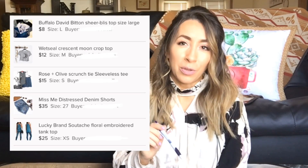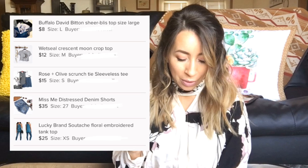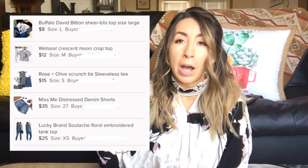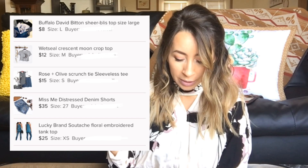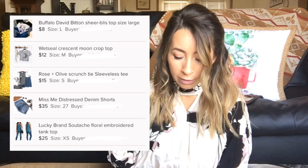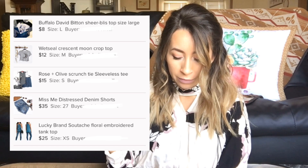My next sale was actually a bundle — a five item bundle. I don't individually write down the items when I record my bundles, so I'm not exactly sure what the five items were, but I will pop all five up on the screen. I sold this bundle for $50.00 and was left with $38.20 after fees.